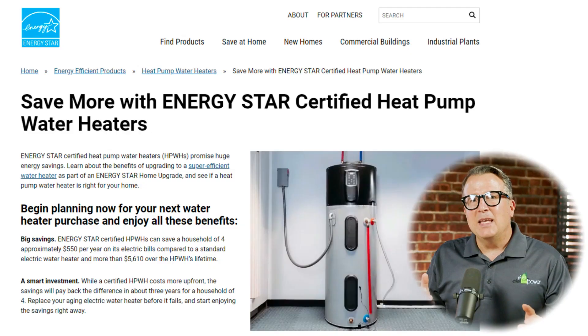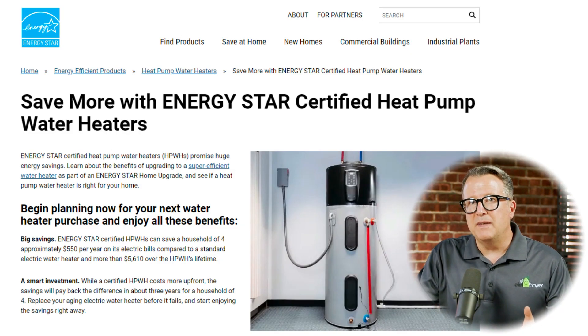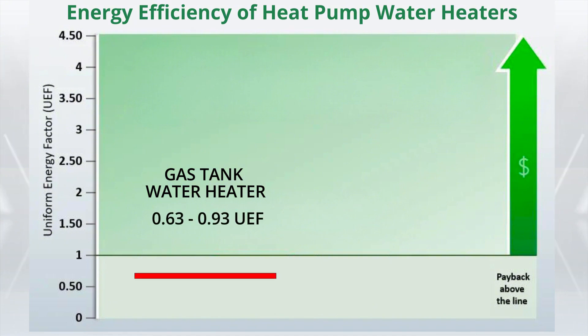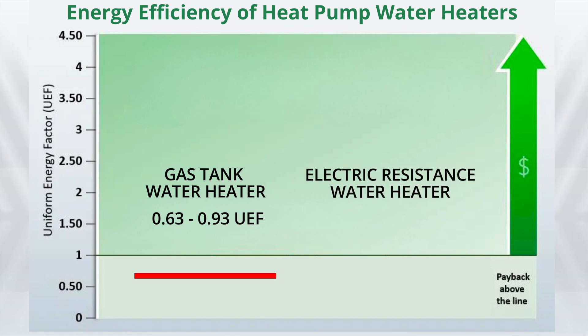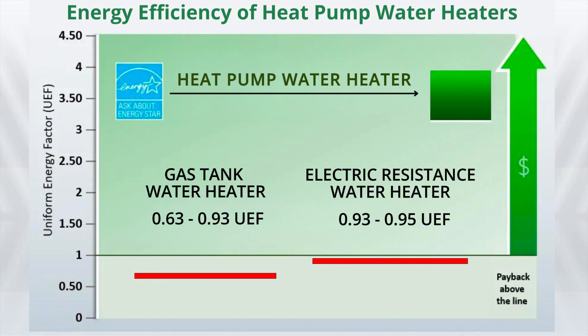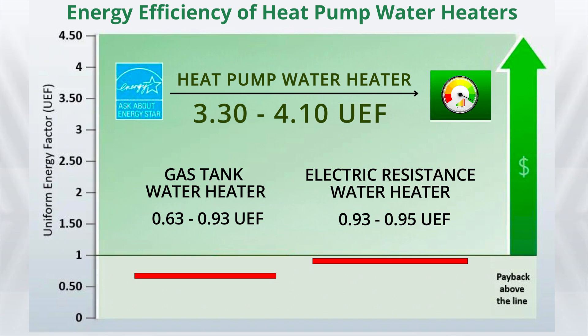First, let's discuss how energy efficient heat pump water heaters are. They use far less energy per unit of heat than their combustion counterparts. Most traditional atmospheric tank water heaters have an energy factor of around 0.63, meaning nearly 40% of the energy is just wasted. A tankless or electric resistance water heater might have an energy factor of 0.93 — only 7% wasted, which we used to think was great. Heat pump water heaters, on the other hand, have an energy factor of 3, 4, or even 5, making them exponentially more energy efficient.